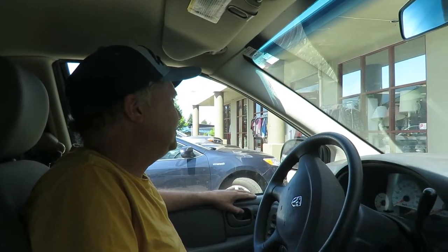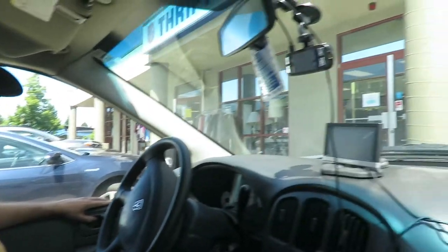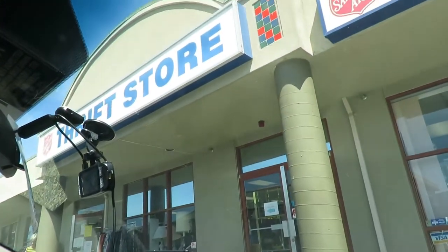We're in North Nanaimo at the thrift store where we got the Roberto Luongo mug last time. We're going to see what's in here and report back when we get out.